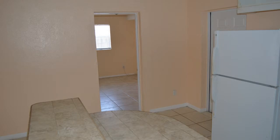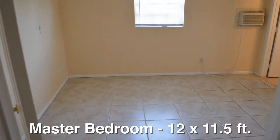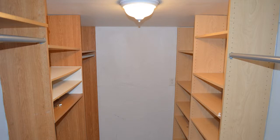Located off the kitchen is the entrance to the master bedroom. It measures 12 by 11 and a half feet, has its own AC system, and a three-foot wide window that overlooks the side yard. The closet is truly special — it measures 8 by 6 feet and has built-in cabinets with adjustable shelves already in place.